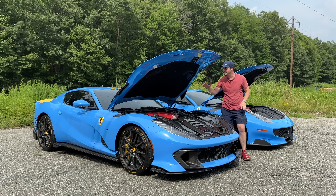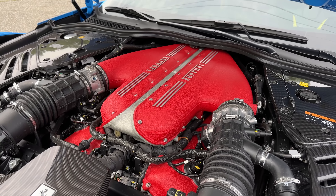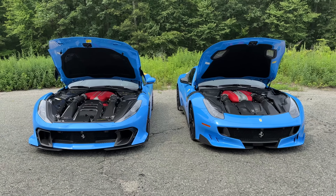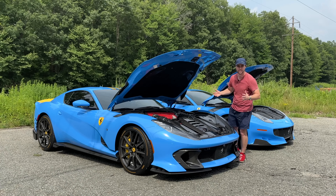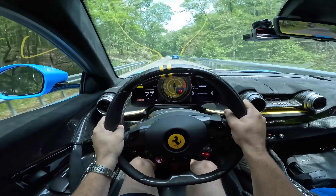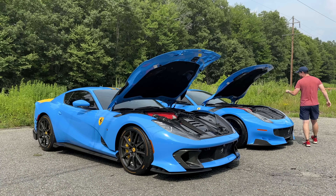Under the hood of the 812 Comp is a six-and-a-half liter naturally aspirated V12 that makes 819 horsepower and 514 pound-feet of torque. The engine bay is absolutely glorious with all of this carbon fiber — these engines are just a masterpiece. Zero to 60, Ferrari claims, happens in 2.8 seconds, although it's probably a bit faster than that, with a top speed of 211 miles an hour.